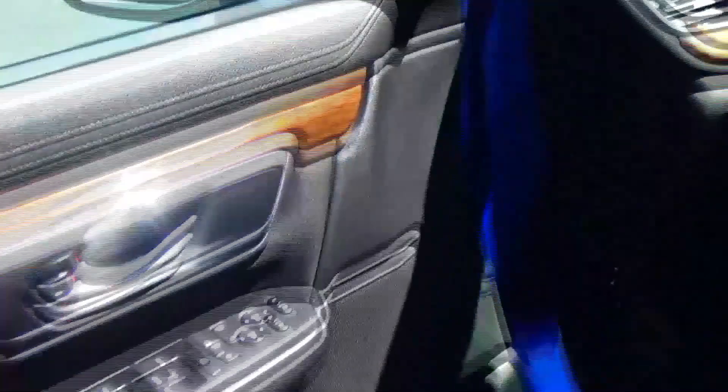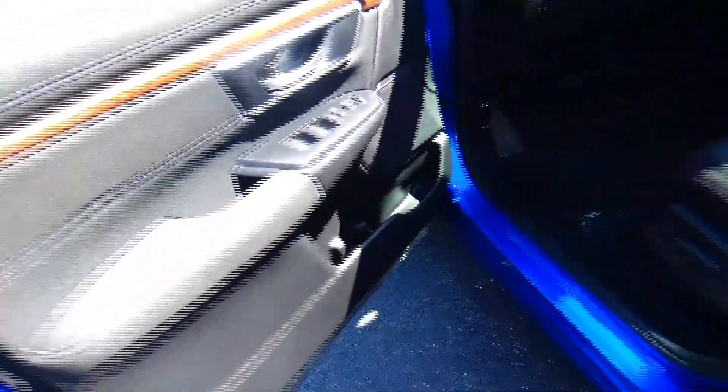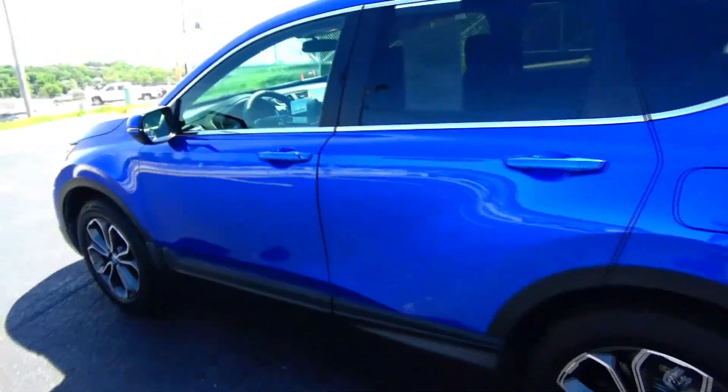Power windows, power locks, power mirrors, tweeters, cup holders and storage in the door. Ask to see the free Carfax report and mechanical inspection sheet.